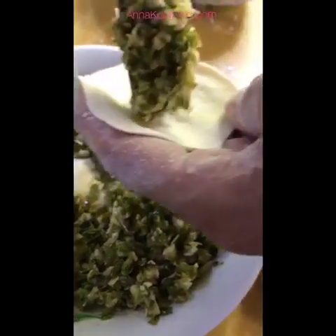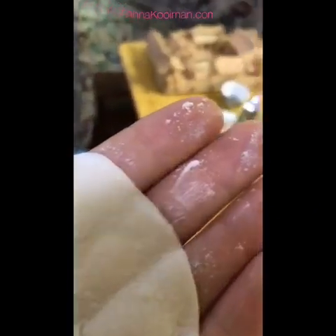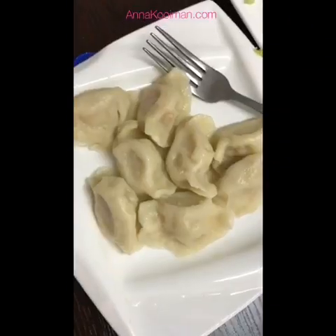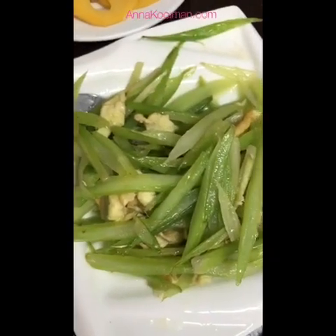The dumpling filling is leek, cabbage, soy bean sauce, and Chinese spring onion. Some people also put in fried eggs. For the full lunch spread there are veggie dumplings, celery and egg, rice, pork and potatoes, peanuts, lotus root, mixed vegetables, and some grapes for dessert.